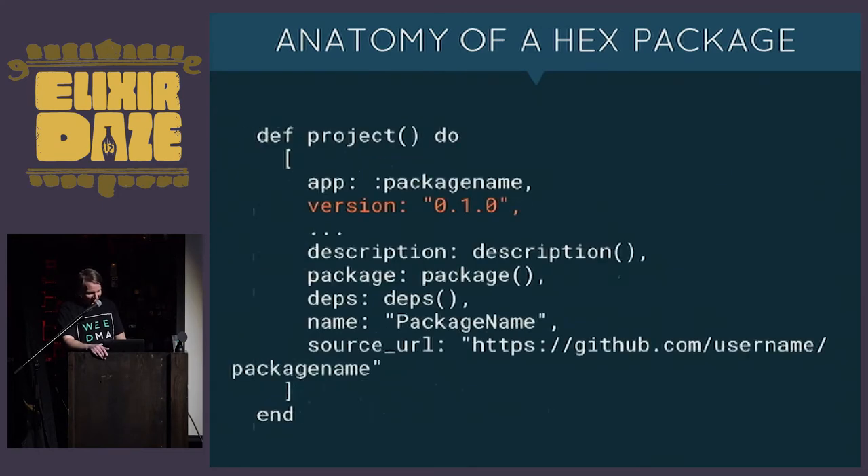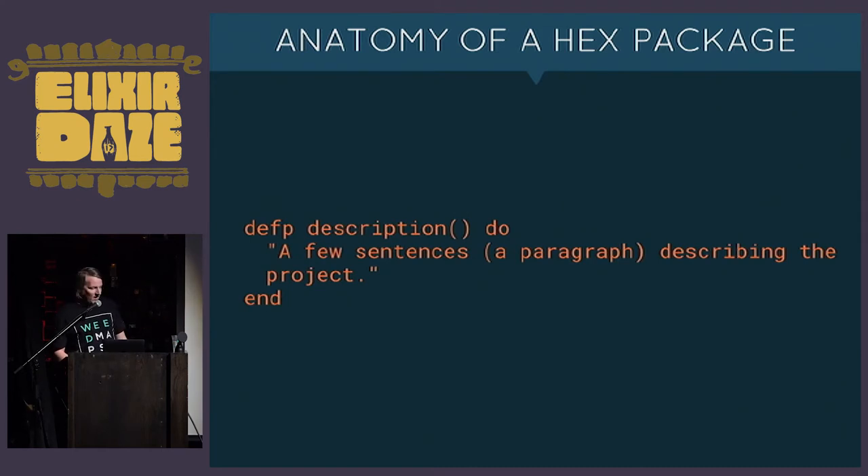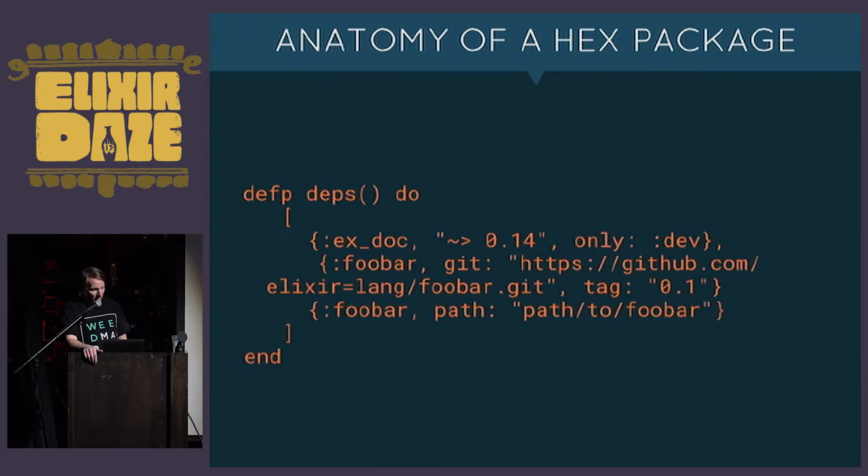This is the mix file for a common hex package. Versioning is required to be semantic — hopefully you're doing that anyway, but hex requires it. The description is really important because it's one of the two fields that's actually searchable on hex. If somebody's looking for a package that does a certain thing, this is one of the places where that text exists and it comes up in search results — it's make-or-break on hex.pm.